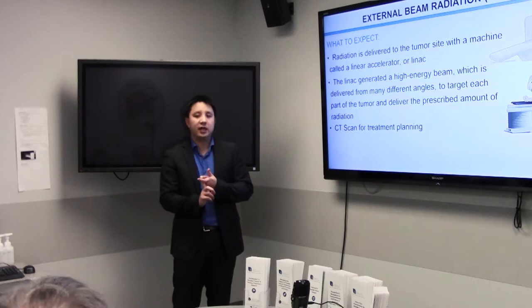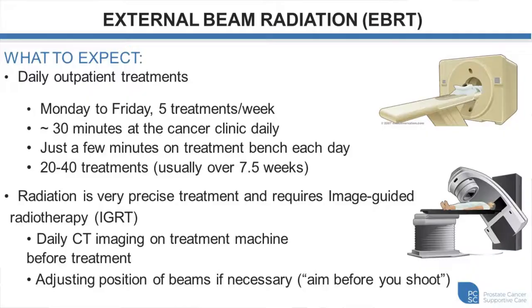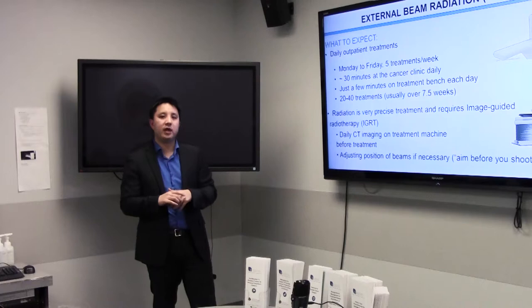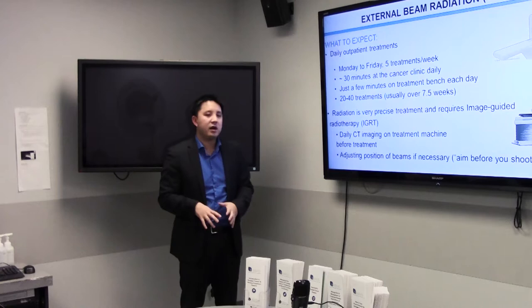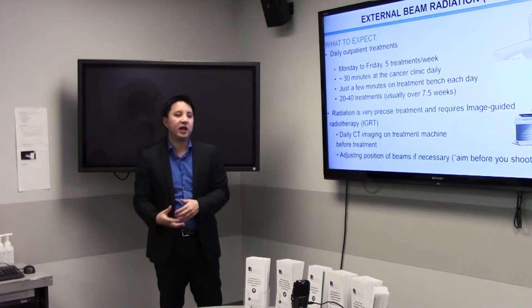One downside of external beam radiation is it's not terribly convenient. Patients must come in Monday through Friday — sometimes 20 treatments, sometimes up to 40 treatments, each taking about 10 to 15 minutes. Most patients are in and out of the building within 40 minutes. Most of our machines have built-in CT scanners, and we usually do a quick CT scan before each treatment to verify position and reduce the amount of normal tissue being treated. This CT-based planning is now standard — things have improved significantly compared to 20 or 30 years ago with advancements in imaging and computer technology.